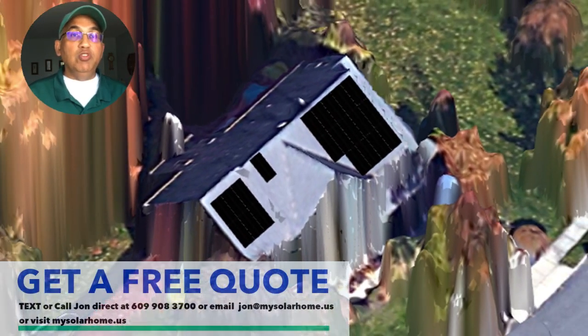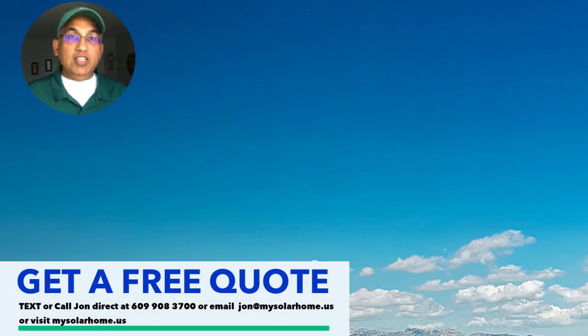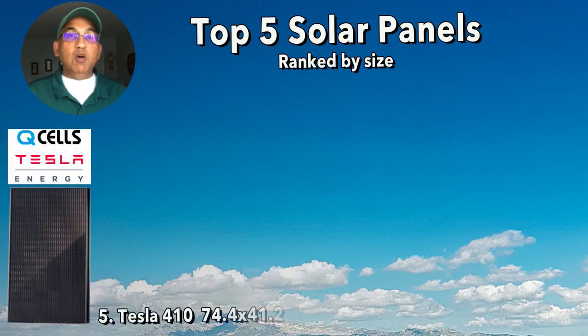Let's first start with the size of the solar panels. Size is a really important consideration because we have limited roof space on our homes, and the more panels you can put on your roof, the more energy you'll be able to generate. So it makes sense if your panels are smaller. If you look at these five panels in order from largest to smallest: